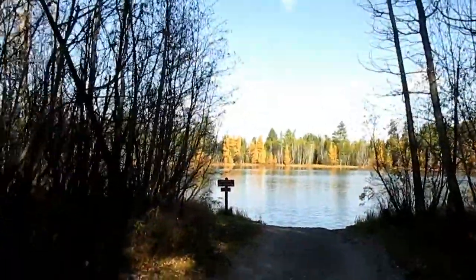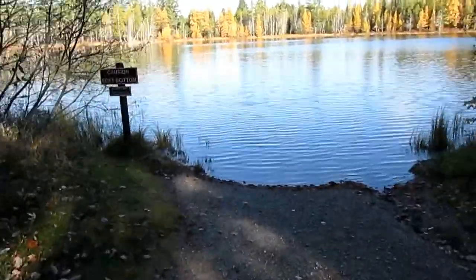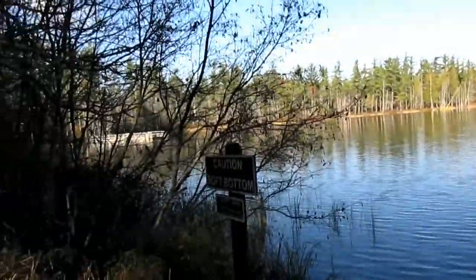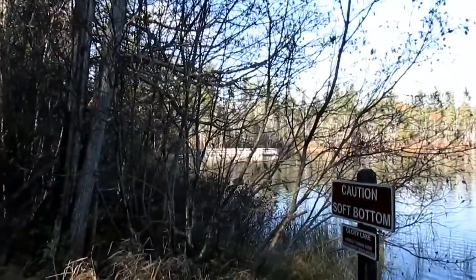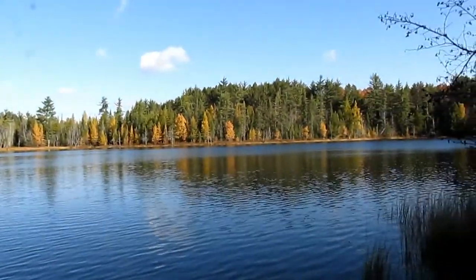Just a short walk and right in front of us is Glory Lake. It looks like there's a very small boat ramp here. There's also another little walkout pier over there. The Bright and Glory Trail actually begins right around here and takes you over to that pier. You can get a nice view of the lake, and then the trail continues into the main part of the park.